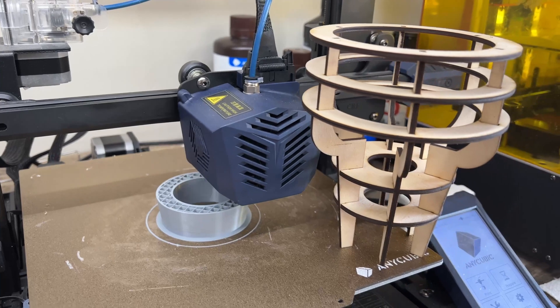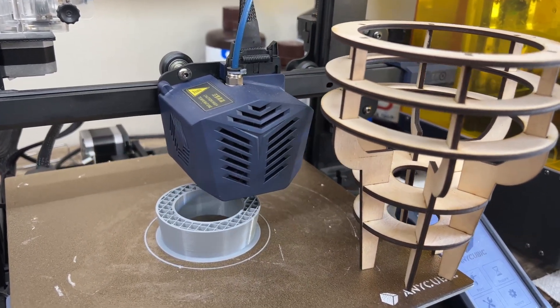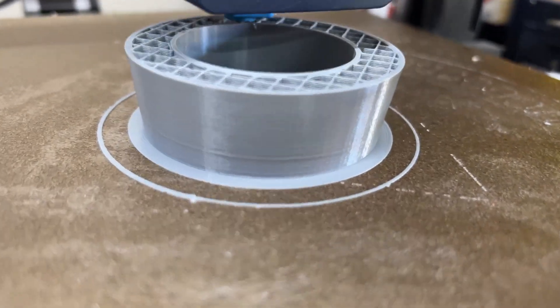Start looking at whether the laser cutter can do what you need and stop spending so much time on 3D prints. You're thinking you can't afford a laser cutter — but if you can afford a 3D printer, you can afford a laser cutter.